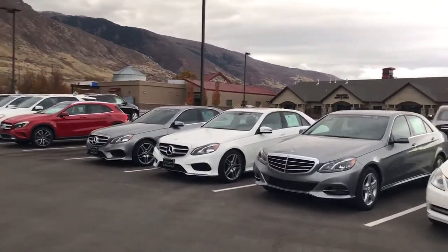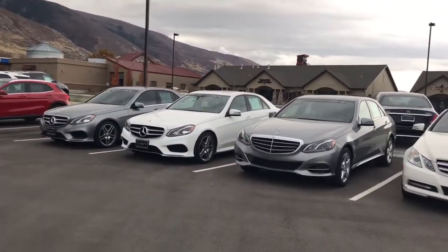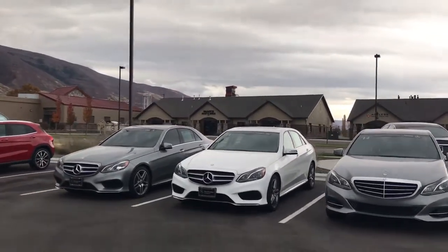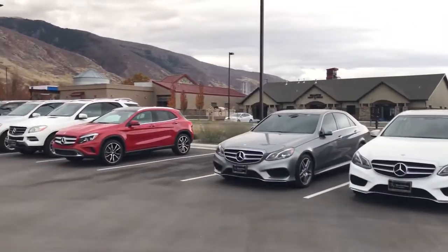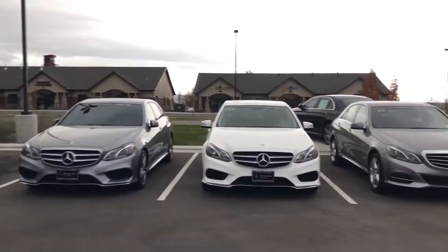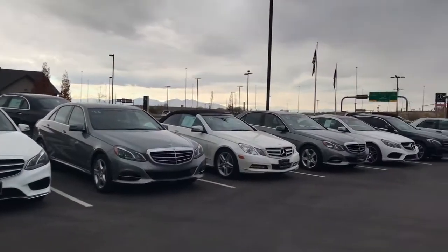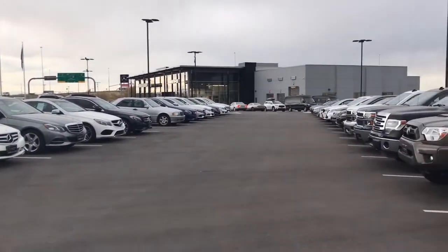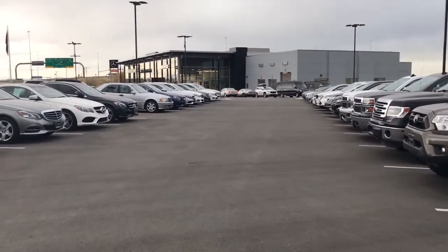If you decide to purchase, we might even be able to do a certified pre-owned option on one of those. And if you are considering new, we do have several incentives and promotions to close out our 2017s that are making them pretty attractive and affordable, so that might be an option for you as well.